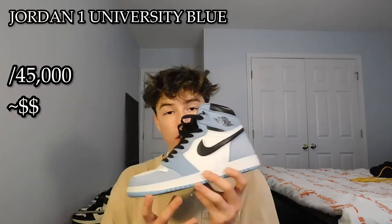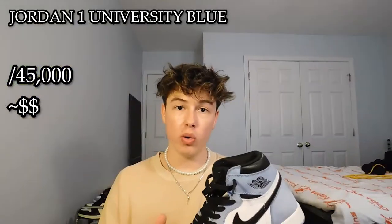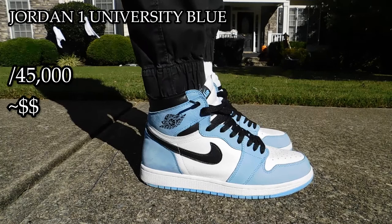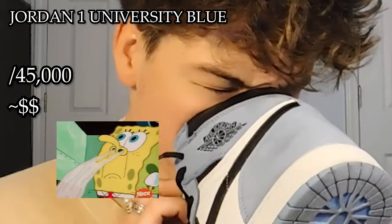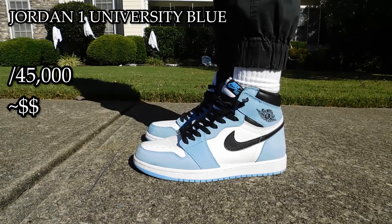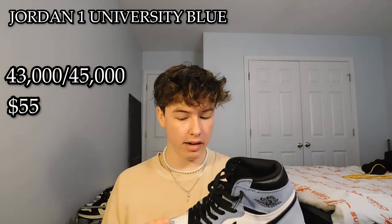The first shoe is the Jordan 1 University Blue. This shoe is the first shoe that I saw, and I was like, wow, shoes are pretty cool. I became a sneaker person because of this shoe, really. The only real shoe I have is a New Balance one, but this one is fake. The quality of it is super nice, super pristine — the smells, crispy as ever. It's just an all-around beautiful shoe. I'd probably give this shoe a 43,000 out of 45,000, and I got this for about $55.